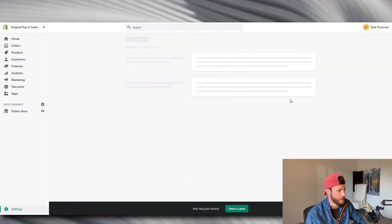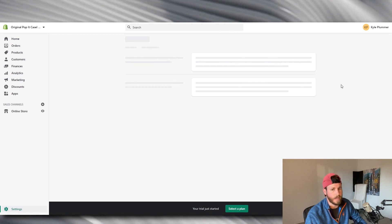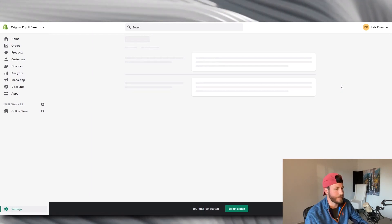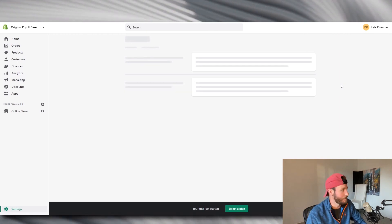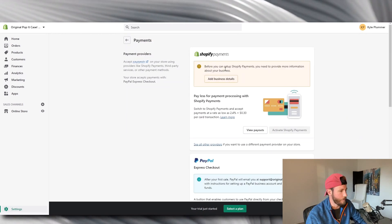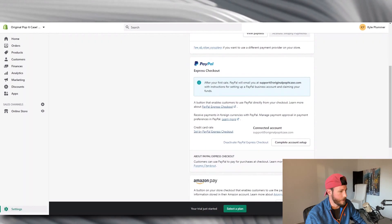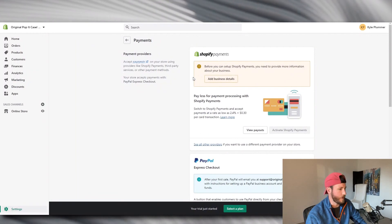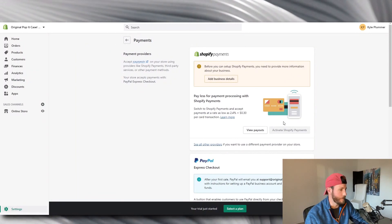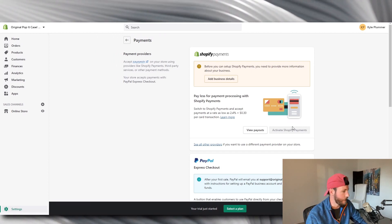Go to 'Payments' — there are a couple of things you want to set up. One is going to be your PayPal and the second is your Shopify Payments. That ensures you're getting your money very quickly. It's going to have you add your business details; complete your account setup for PayPal, and your Shopify Payments will be available to activate once you get those business details in.